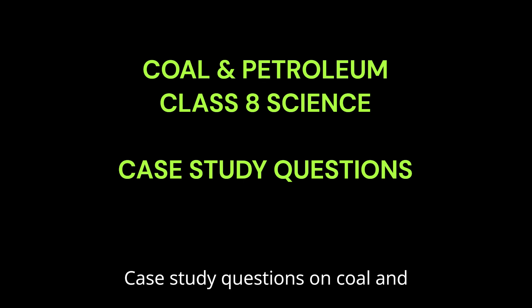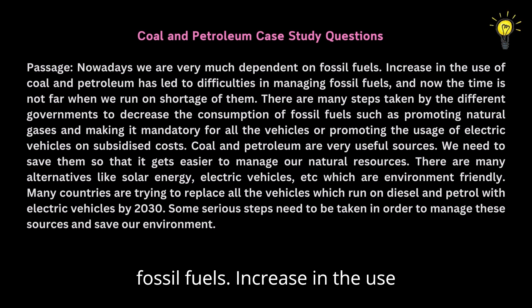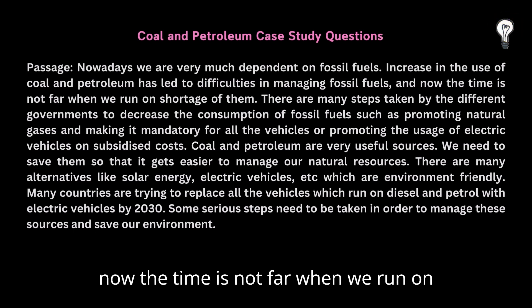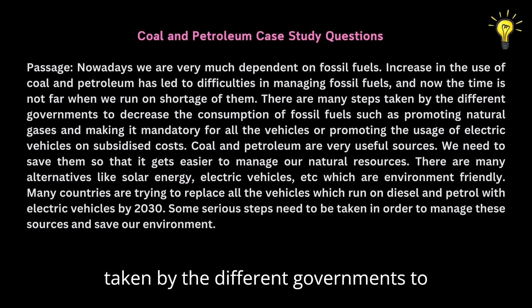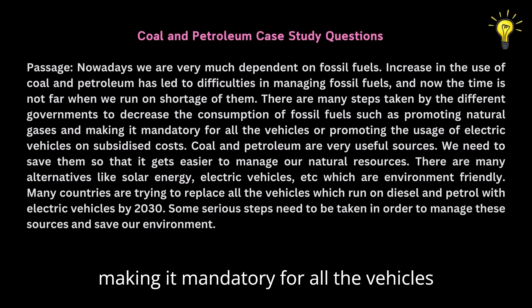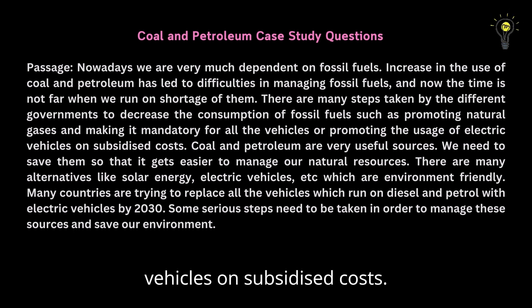Case Study Questions on Coal and Petroleum. Nowadays we are very much dependent on fossil fuels. Increase in the use of coal and petroleum has led to difficulties in managing fossil fuels, and the time is not far when we run into a shortage of them. There are many steps taken by different governments to decrease the consumption of fossil fuels, such as promoting natural gases and making it mandatory for all vehicles, or promoting the usage of electric vehicles at subsidized costs.